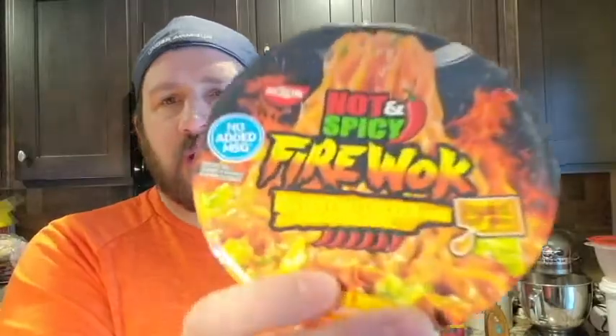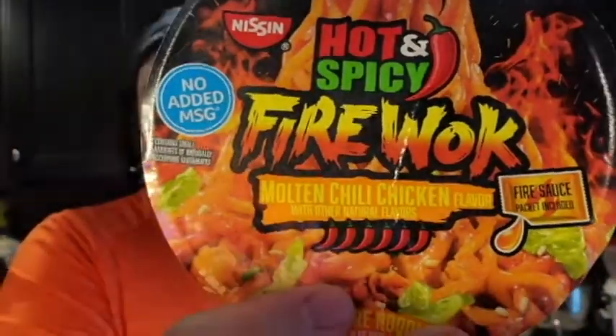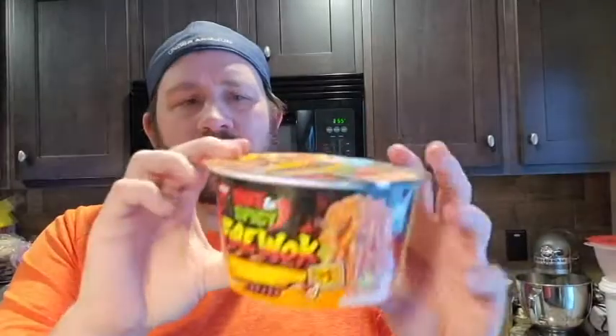So today's review, we're bringing it out with the Hot and Spicy Fire Walk Molten Chili Chicken Flavor — instant bowl of noodles. It says 'Take the Challenge.' Fiery chili noodle coated with a spicy yet tangy Korean chili pepper sauce that builds the heat with every single bite. There's also Scorching Sesame Shrimp, which I believe I've reviewed, and Sizzling Rich Pork — not sure if I've done that one. But this one: Molten Chili Chicken. Woo!